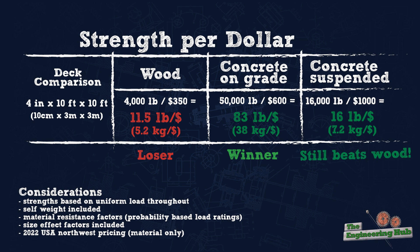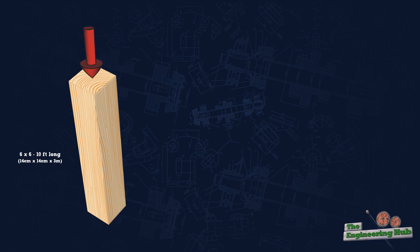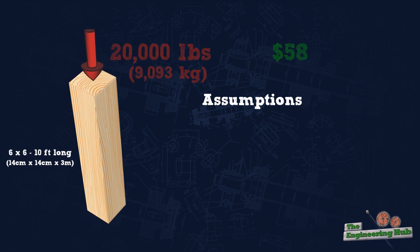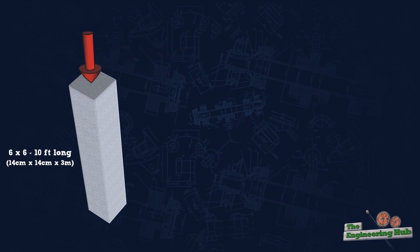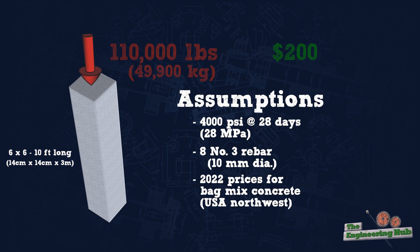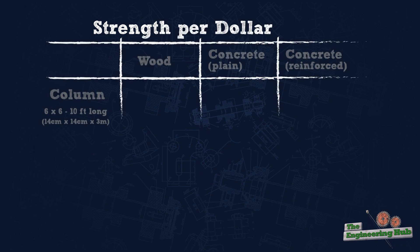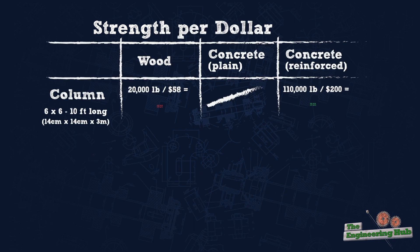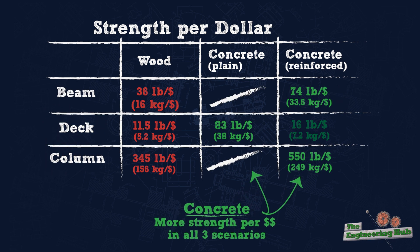How about comparing a wood column to a concrete column? For a 6x6 wood post 10 feet long, this would run about $58 and be able to carry about 20,000 lbs. For a concrete column with the same dimensions, the cost would be about $200 and the strength would be about 110,000 lbs. Adding this to our strength per cost table, we can see that both materials are more cost effective in taking compression load than they were in bending as beams, but concrete is still winning.